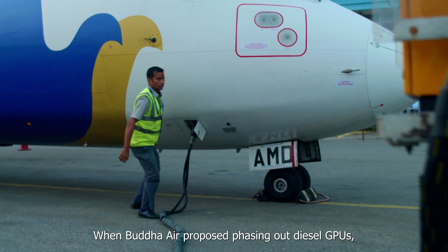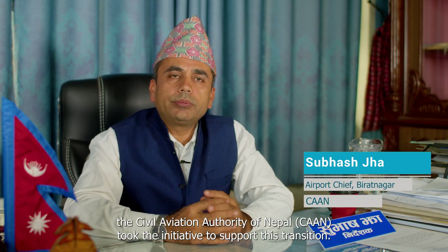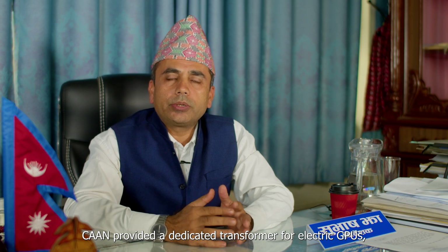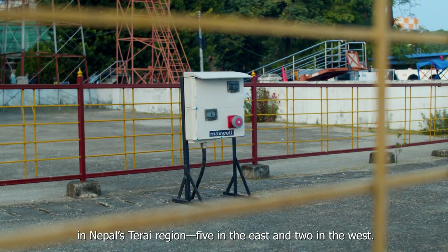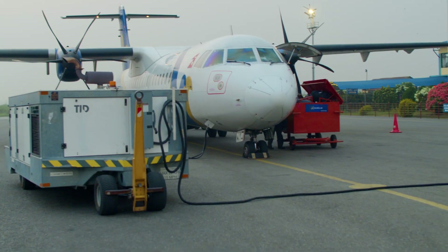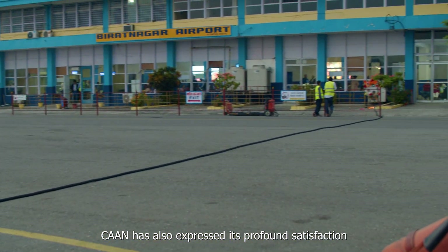We have developed new technologies at Budha Air and we have made this initiative. We have dedicated a small transformer to Nepal's domestic airports. It has had a positive impact on our investment.